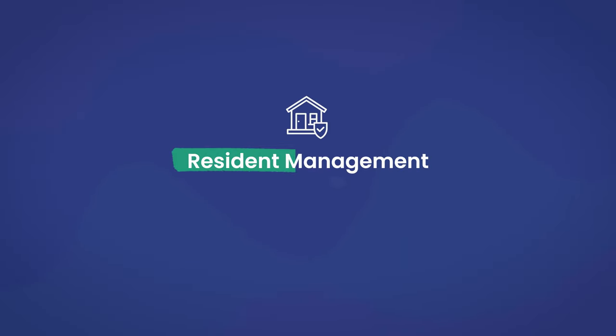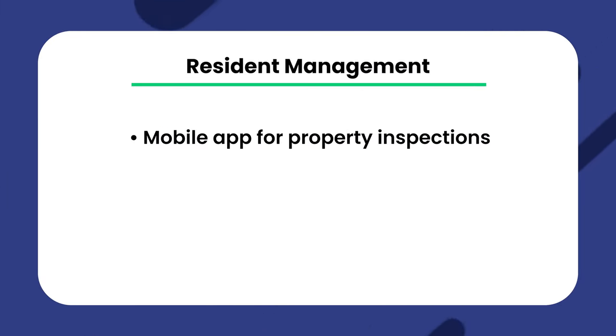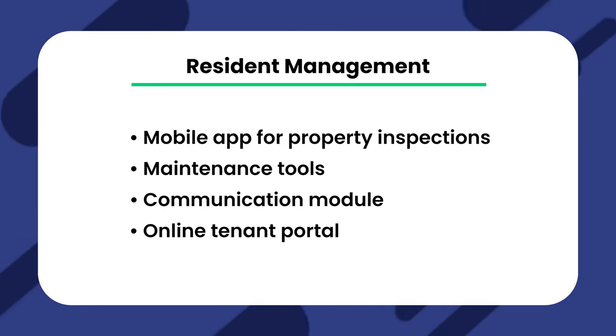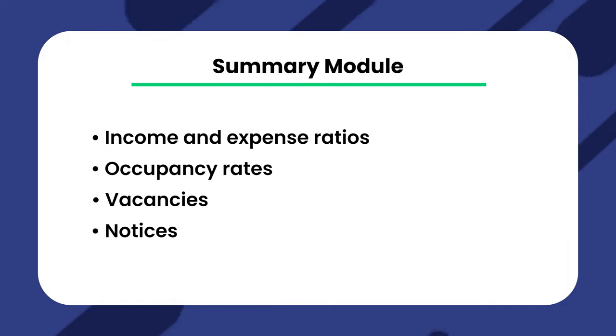They also have resident management features. RentTechDirect offers several features to help all property managers streamline their workflows and increase efficiency. You've got a mobile app for property inspections, maintenance tools, a communication module, an online tenant portal, and much more. Starting with the summary module — whenever you log into the account, you'll see a summary page that gives a snapshot of crucial information for your properties. The summary page shows income and expense ratios, occupancy rates, vacancies, notices, past due rents, and system updates.